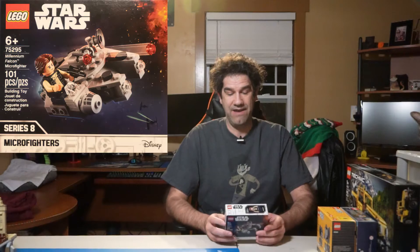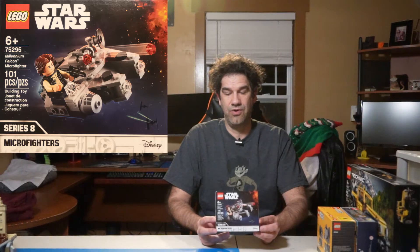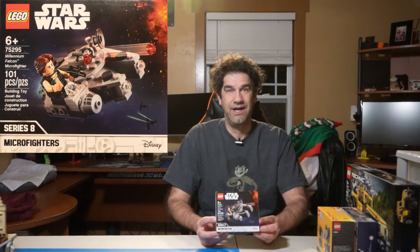That is not all. A box came earlier with a very special set — something I've been looking to get for a while. That's right, the Millennium Falcon. But we're talking about the Micro Fighter — the new version, 75295, the new Millennium Falcon Micro Fighter. It's got Han Solo as a minifigure, which gives you an example of the size. This is the first Micro Fighter I've had, so I haven't had the earlier Millennium Falcon Micro Fighters, but I'll still be interested in putting this together. 101 pieces — a very nice little quick build.